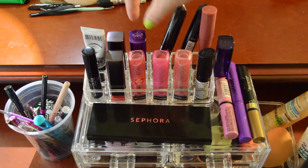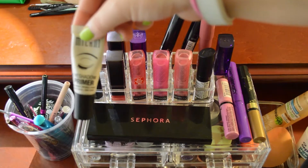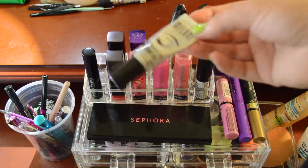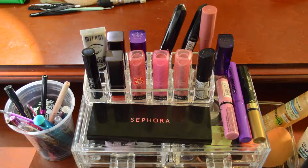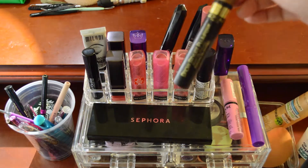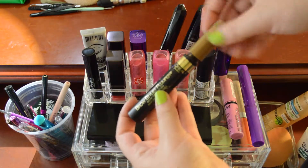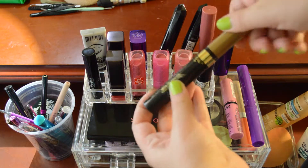I also have a NYX Butter Gloss to top this one. Then I have my Milani Eye Primer, which I would say is just as good as any high-end primer you will try. I've tried the Too Faced Shadow Insurance and the one from Urban Decay — I like Urban Decay better, but that's just my personal preference. And I have my Brow Stylus Plumper, which I really like. It's basically just a mascara for your brows with a tiny little brush — a tinted brow gel.